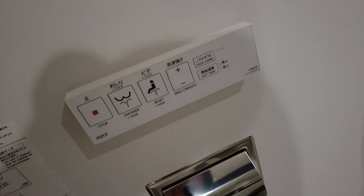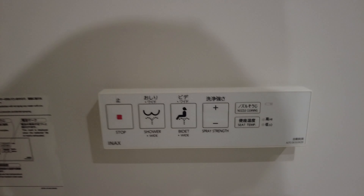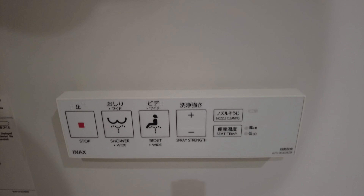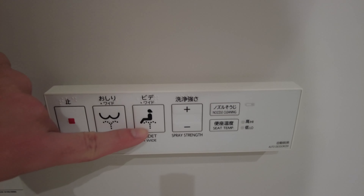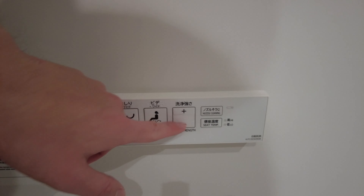Okay guys, turns out I was wrong. Look at this — so these are the buttons for the toilet seat. It does have those spray things for you to wash after you do your thing in the toilet. It's just not attached to the toilet itself, which is actually even easier. You can choose the strength here, and there's an instruction manual right here. So that was the bathroom.